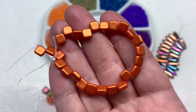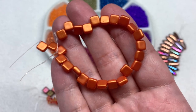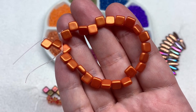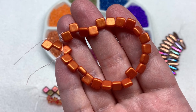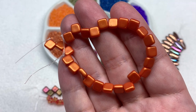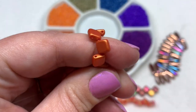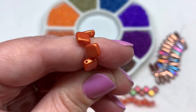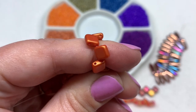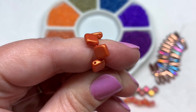Our fourth selection is a strand of tile beads with a pearlescent deep pumpkin orange that also seems to have a golden sheen or luster on the surface — they're quite beautiful. These have two holes running parallel through the flat square shape and the finish is consistent across the entire surface.